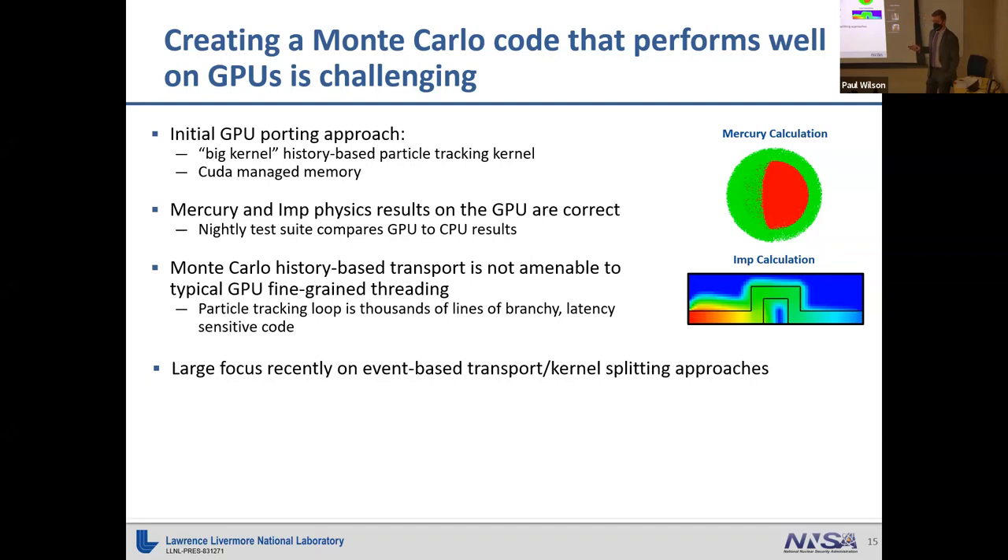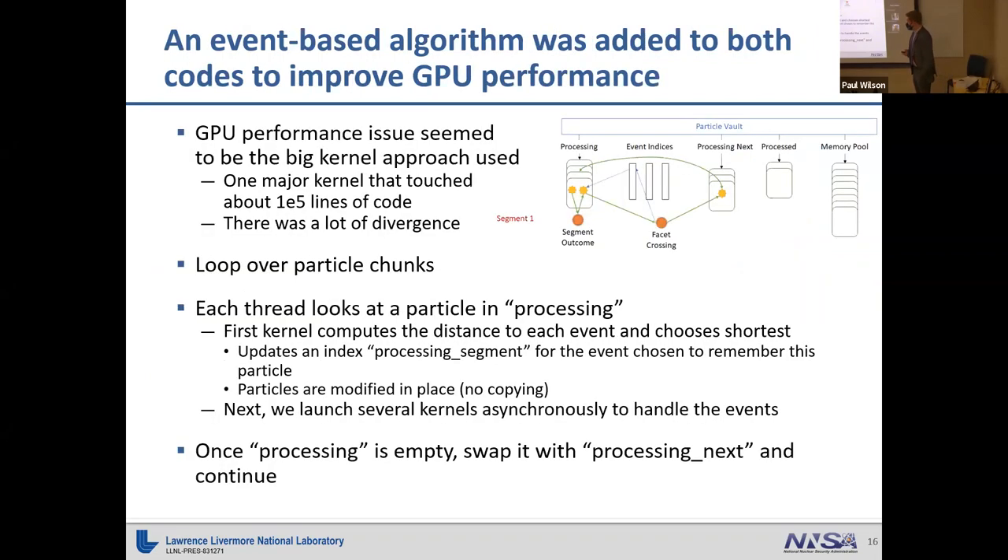This is because during particle tracking loops, a random number generator causes particles to undergo different events. Every warp and thread on a GPU wants to be doing the same thing, but they're now doing different things due to this random sampling. It really does not perform well on the GPU. What we've been doing to alleviate this is event-based transport with kernel splitting.